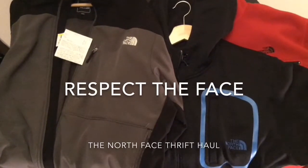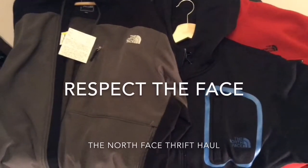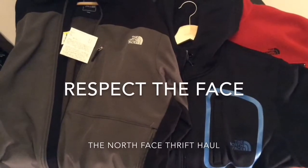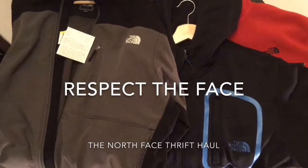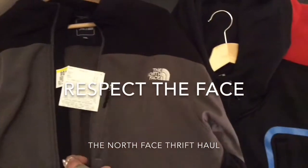Hey guys, back at it again with another North Face video. I just wanted to share with you guys the stuff that I found last week — pretty reasonable prices if you ask me.